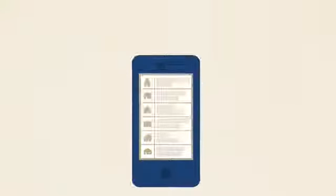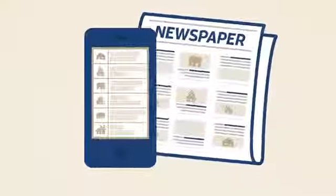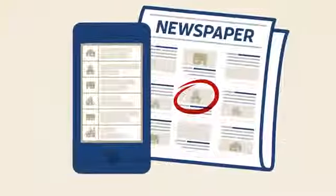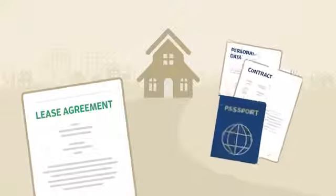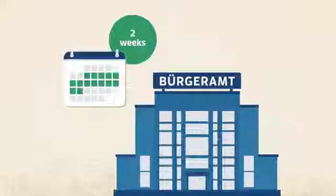The first thing to do is to look for somewhere to live, for example on websites or in newspapers. If you want to sign a lease, you will be required to provide different documents depending on who you are renting from. Once you've found somewhere to live, you have two weeks in which to register with the citizen's registration office of your town.